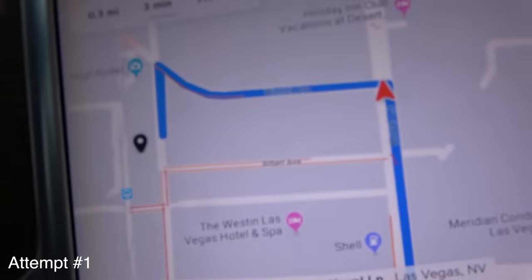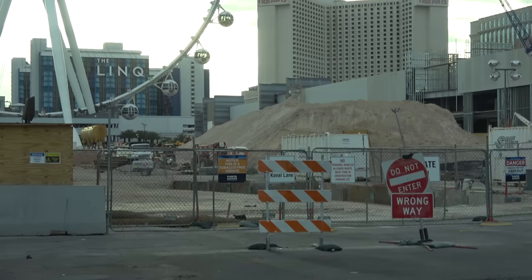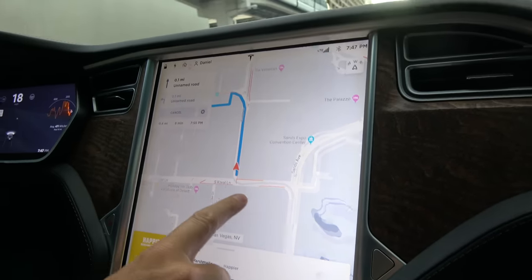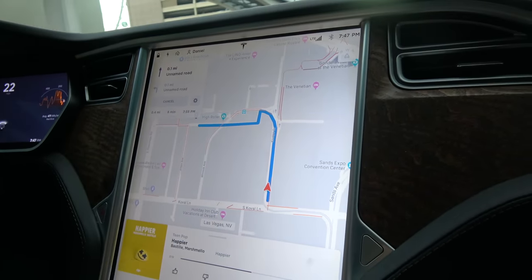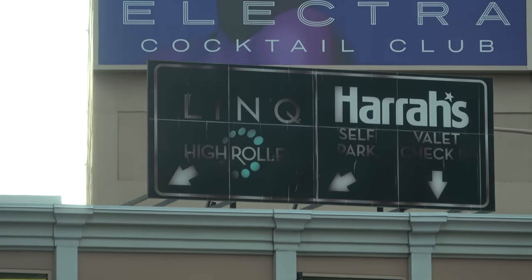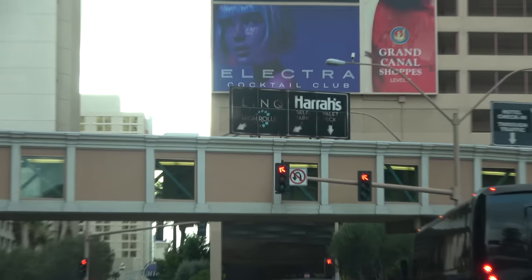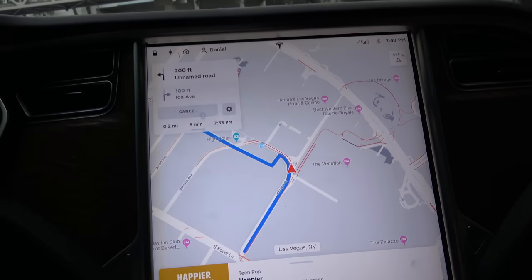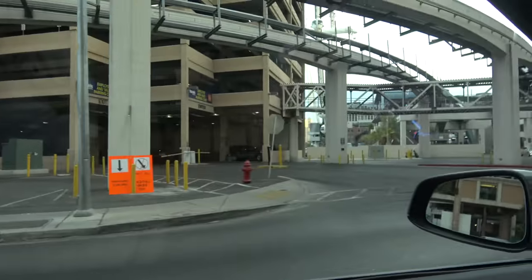We've got this navigation telling me to turn left — but it says 'do not enter, wrong way,' that doesn't look great. Tesla navigation, we're gonna try going a different way. It just rerouted us. It's a bit hard to read, but that says Link High Roller. Apparently it is under construction. I'm kinda confused by this navigation — it's like a hard left. It does look like we're supposed to take a hard left right here.